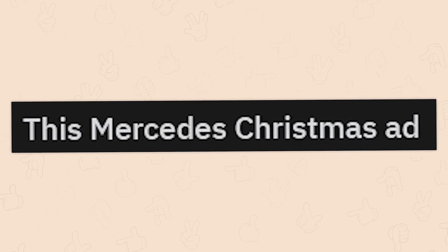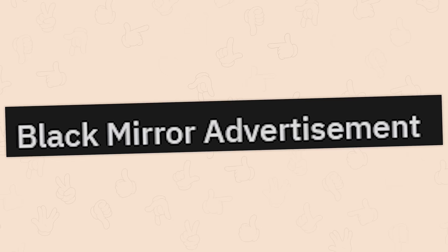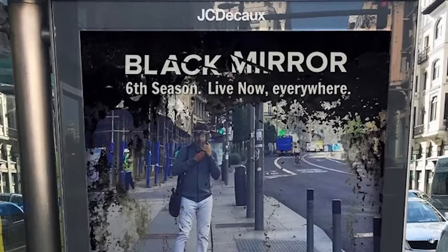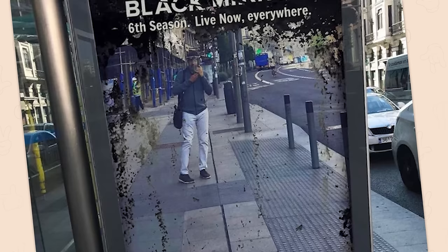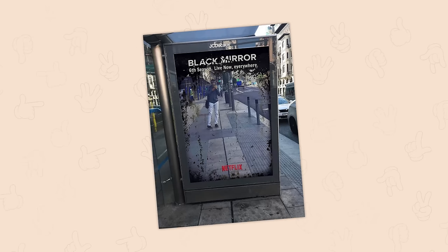This Mercedes Christmas ad — please don't be making out with a car. Nope, it's just grilling us. Black Mirror advertisement. Black Mirror, sixth season, live now, everywhere. I hate you. I hate it. Stop encouraging this being the darkest timeline.